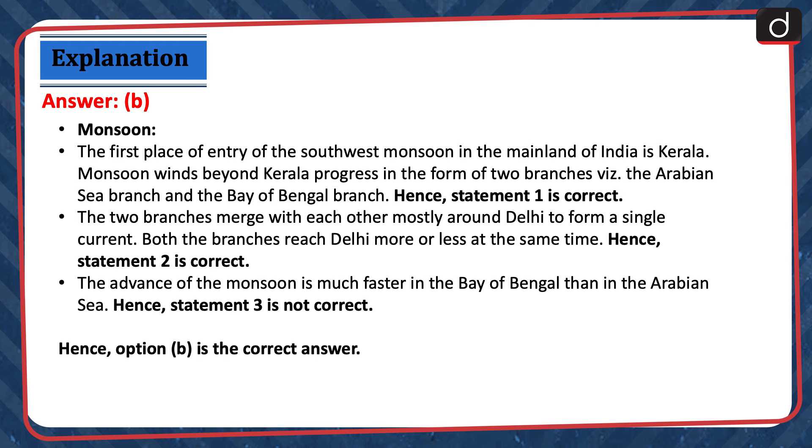The first place of entry of the southwest monsoon in the mainland of India is Kerala. Monsoon winds beyond Kerala progress in the form of two branches — the Arabian Sea branch and the Bay of Bengal branch. Hence, statement 1 is correct. The two branches merge with each other mostly around Delhi to form a single current. Both the branches reach Delhi more or less at the same time. Hence, statement 2 is correct. The advance of the monsoon is much faster in the Bay of Bengal than in the Arabian Sea. Hence, statement 3 is not correct. Hence, option B is the correct answer.